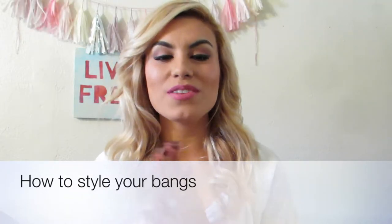Hey guys! I'm back with a new video and today's video is going to be a quick hair tutorial on how to style your bangs and how to get them to be like this.